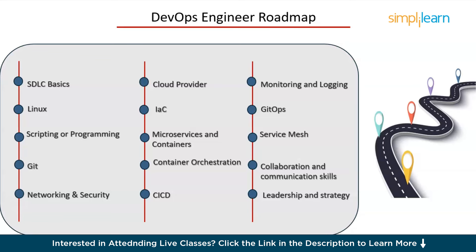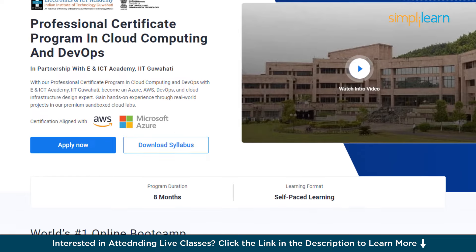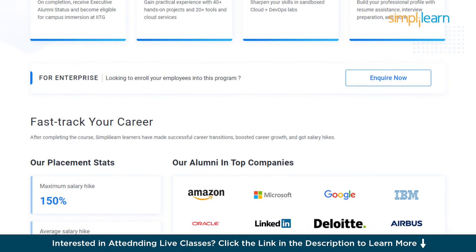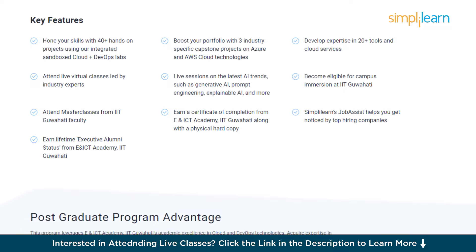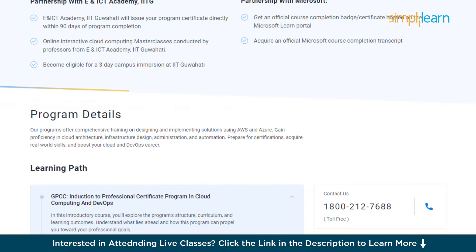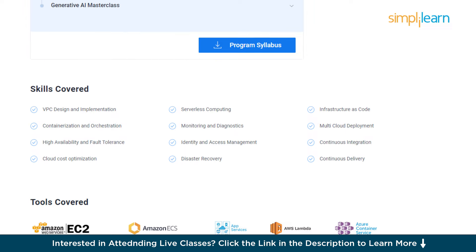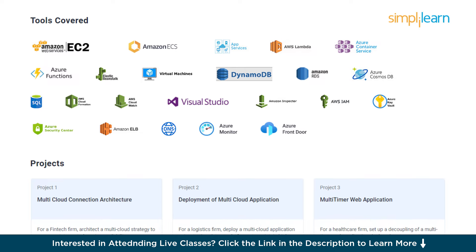These are the contents that you must learn to become a DevOps Engineer, so better take a screenshot of this. If you are looking to make a career in DevOps, definitely check out Simply Learn's Professional Certificate Program in Cloud Computing and DevOps. This comprehensive course offers in-depth learning with thorough understanding of cloud computing principles and DevOps practices guided by expert instructors with real-world experience. You'll engage in hands-on projects and real-world scenarios, building a robust portfolio that showcases your skills. The program is designed to help you gain industry-recognized certifications, making you a standout candidate in the job market. Check out the course link in the description box and pinned comments.